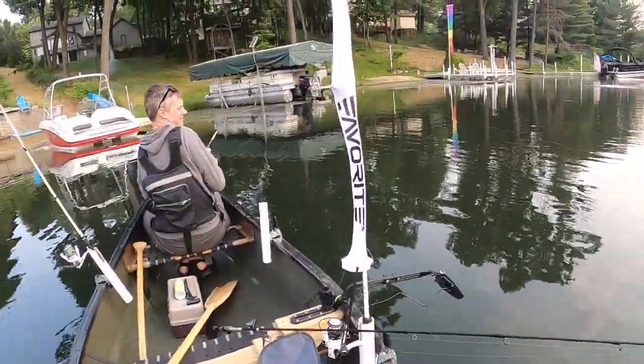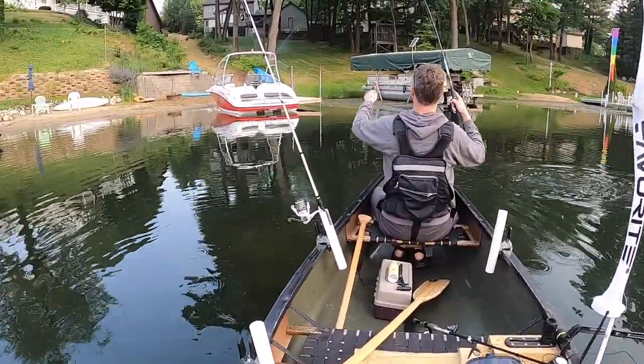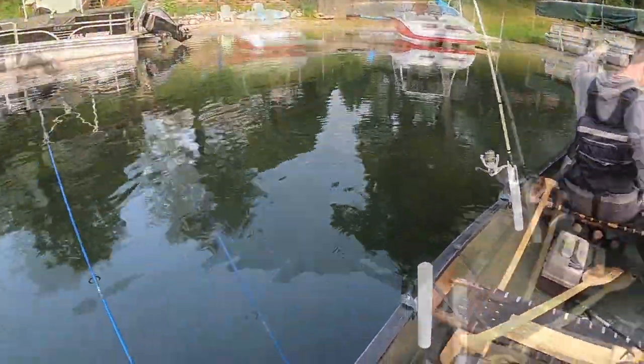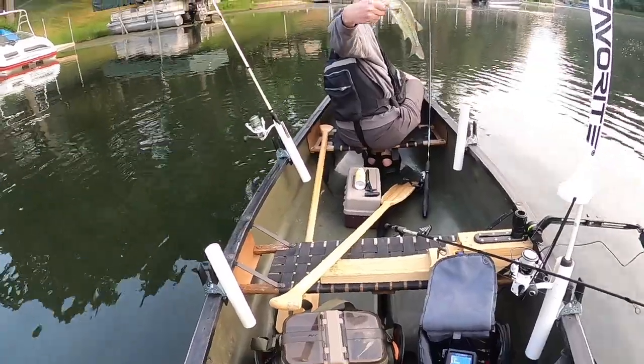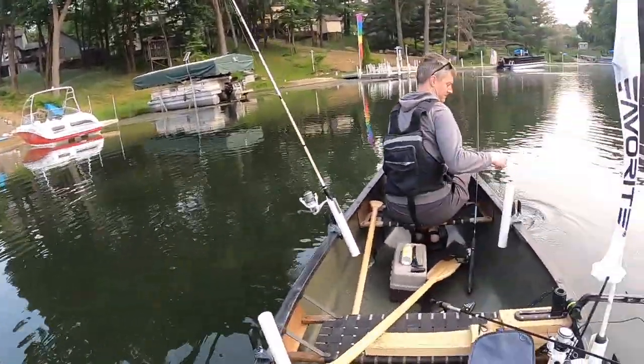What do you got? Bass? Nice! It's not too bad. There you go, we got a bass! About 11 inches.